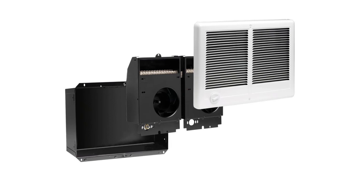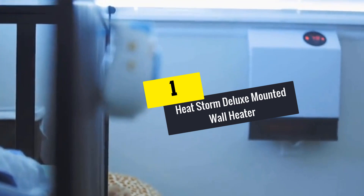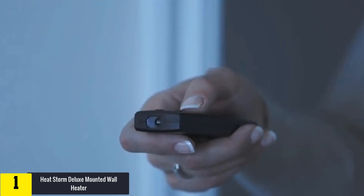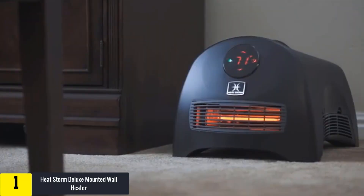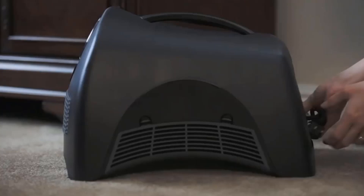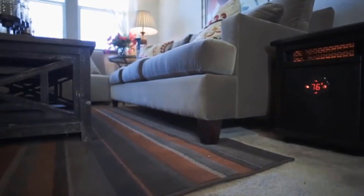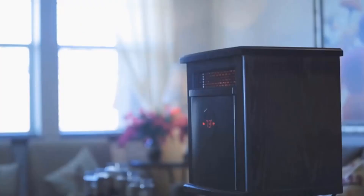And finally, at number one we have the Heat Storm Deluxe Mounted Wall Heater. Heat Storm is the first company to introduce infrared quartz heating components. Just within a few minutes of delivery, you can quickly install the heater with no hassle and start running it. It is ideal for any room where floor space is limited. The HMS technology delivers maximum heating output. The infrared heating technology warms up objects in the room rather than just the surrounding air, so warm air will continue to circulate even when the machine is turned off. It comes with the safest cool-to-touch surface and grills.